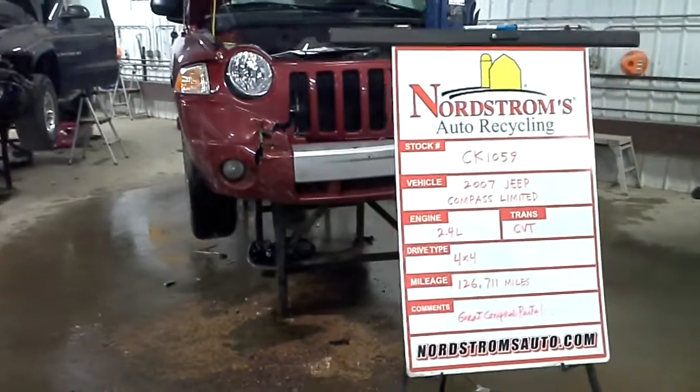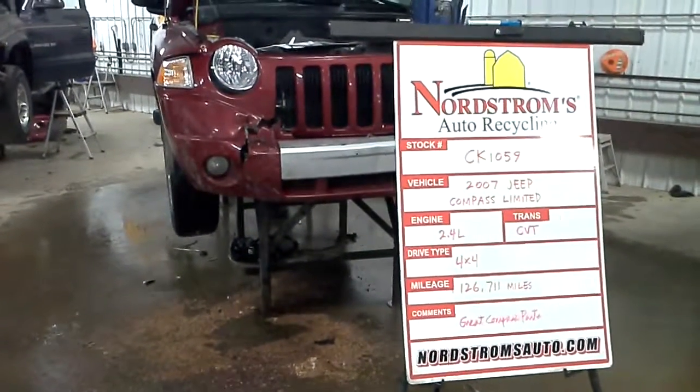Hello and welcome to Nordstrom's Auto Recycling. Today we have stock number CK1059.